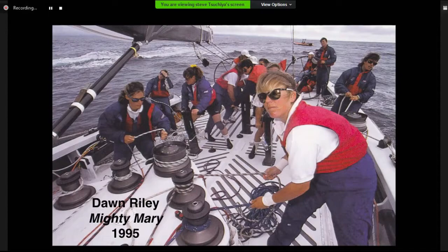After the Mighty Mary campaign, Dawn continued her involvement in the America's Cup. For the 2000 series, she became the first female CEO of an America's Cup campaign when she led the America True American challenger in New Zealand. During the 2004 to 2007 cycle, she was general manager of the Cape Challenge America's Cup for the 2007 series. In my opinion, Dawn Riley has been the most significant female sailor in the long history of the America's Cup.